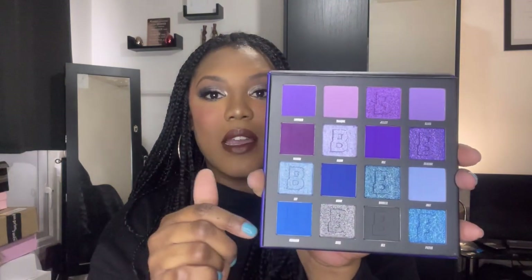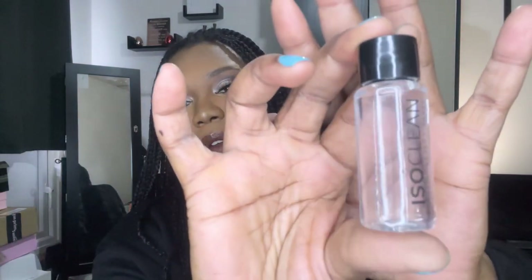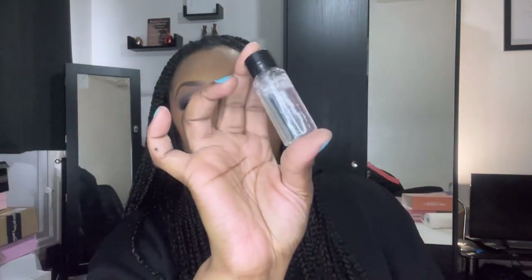Because we have so many products in the box — I believe there are 18 items — I'm not going to have time to swatch everything, but I just wanted to show you the color story. Next up we have this really small ISO Clean brush cleaner. I absolutely love this as a brush cleaner, so I'm going to add this to the other two bottles I have.